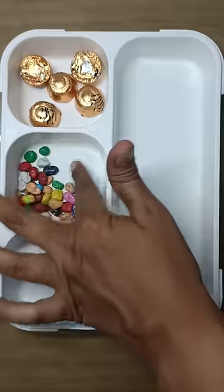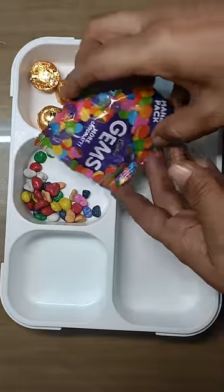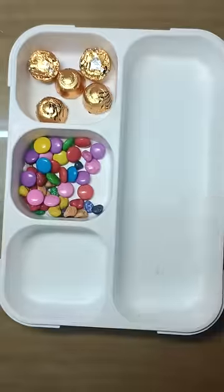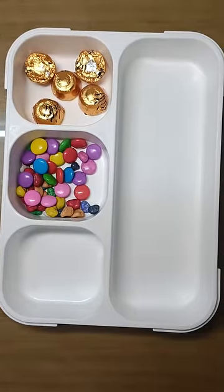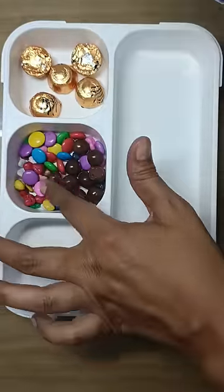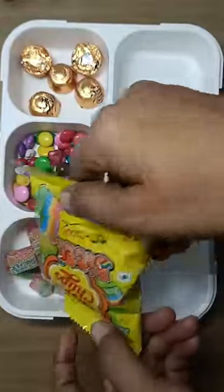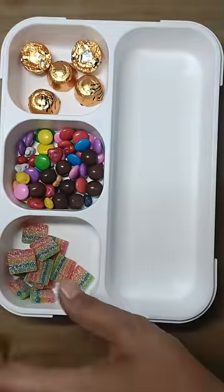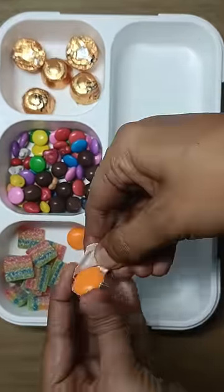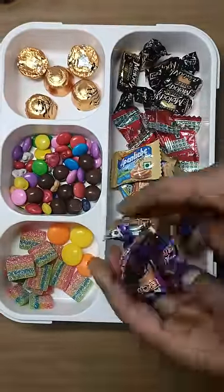I added some chocolate stones — I'm trying it for the first time. These are stones but in the food world they are gems. I added some gems. I added a box side compartment, I added Chupa Chups, I added Mentos. The rest of the toffees — I added PAN.